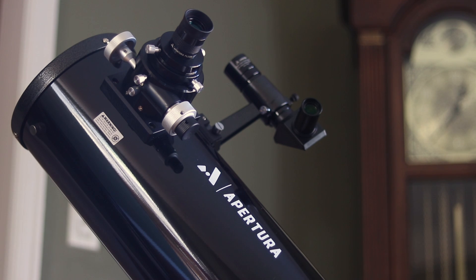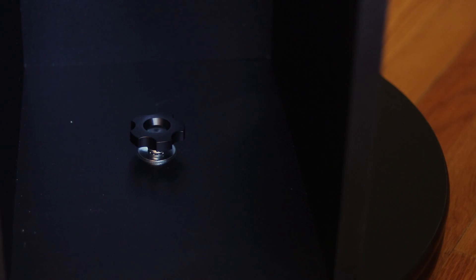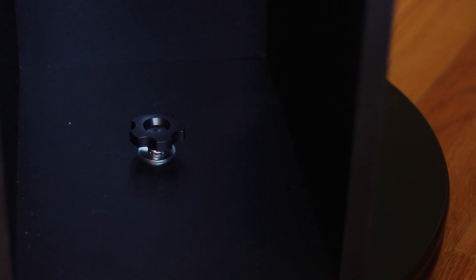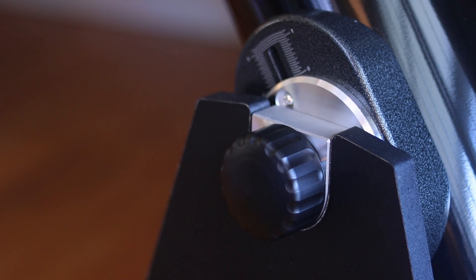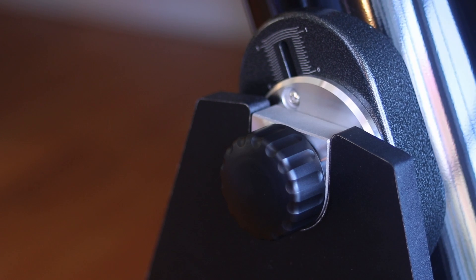Everything from star clusters to nebulas and galaxies on the Messier list can be viewed through this telescope if your light pollution allows it. In terms of build quality, High Point Scientific includes a sturdy particle board base that's on a very nice and smooth ball and roller bearing system, leading to easy maneuvering of this telescope.